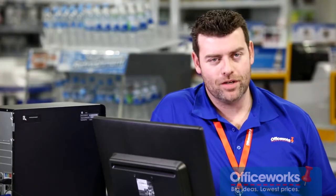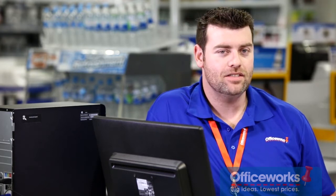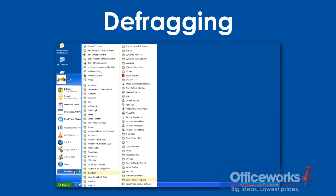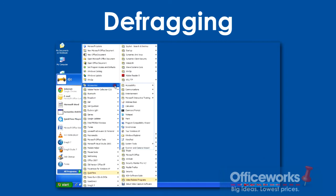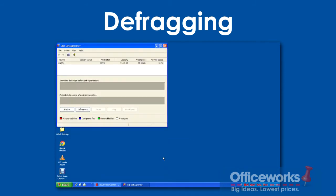If you know a bit about computers, you might want to consider optimising your software. This isn't easy, but if you're a basic user, you can follow these simple tips. Defragging: go to Start, All Programs, Accessories, then System Tools, and select Disk Defragmenter.